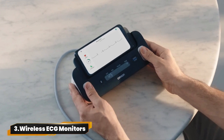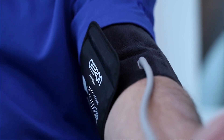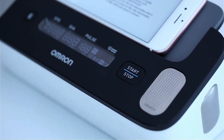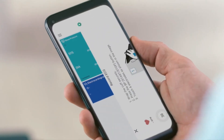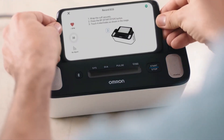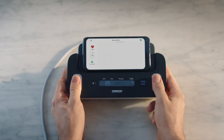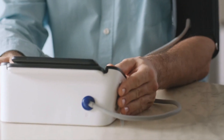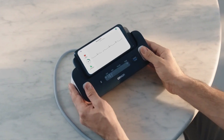Number 3: Wireless ECG Monitors. The Complete Wireless Upper Arm Blood Pressure Monitor plus EKG is like having your doctor on speed dial, but cooler. It's not just any BP monitor — it's got built-in EKG tech for a full heart health check at home. Plus, with the Omron Connect app, you're basically the captain of your heart health. Hospitals keep this gem low-key, but who doesn't want easy health checkups at home?